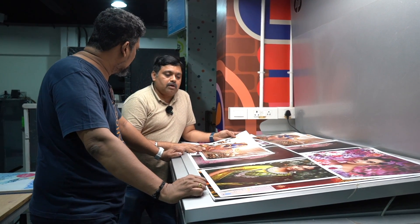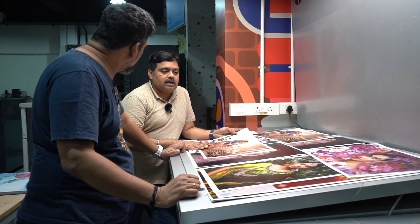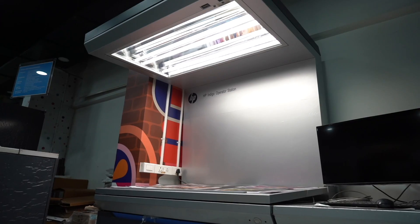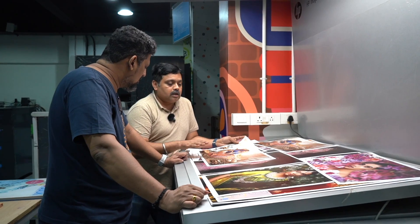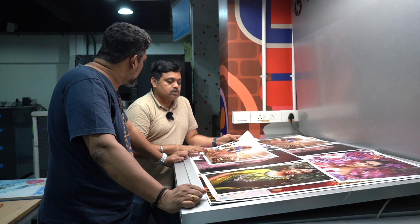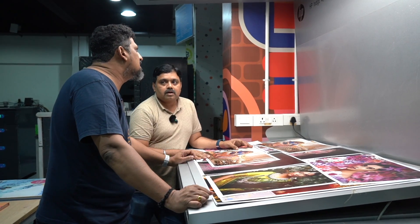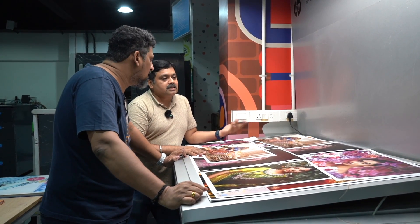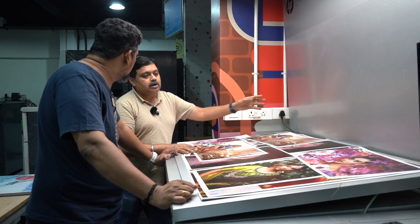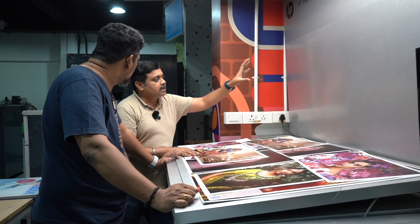This is what we call a lighting table, where we view the prints. In the printing industry, we must evaluate prints under standard lighting conditions, otherwise color variations change. It is a calibrated area where we view the image in correct light. The background is gray because it is a standard neutral color — both the gray shade and the light luminance are set to industrial standard.